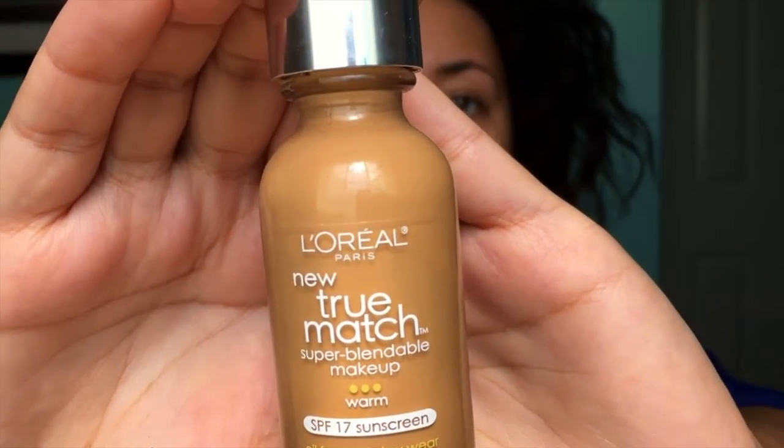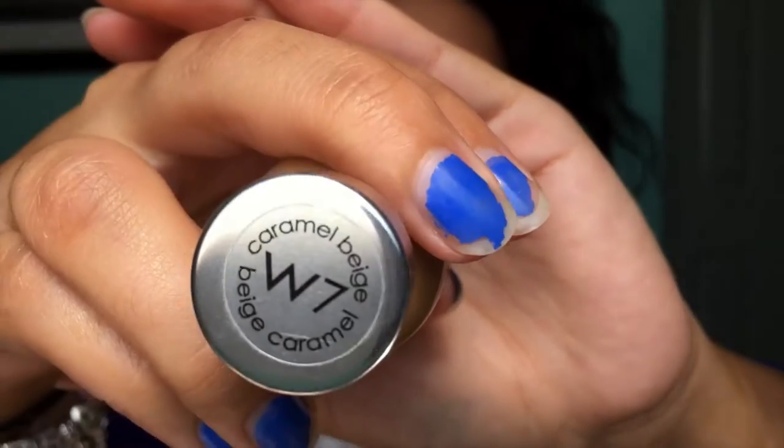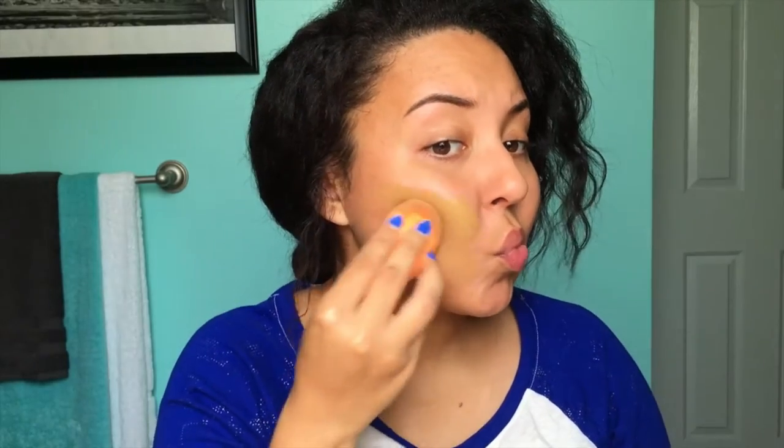Next we're going to go in with my favorite tried-and-true L'Oréal True Match — I'm in shade W7. I'm going to go in with my Real Techniques beauty blender and pretty much cover everything on my face. This is one of my all-time favorite drugstore foundations because you can go in with just one layer for a more sheer coverage, but you can also build it up for a more full-coverage look.